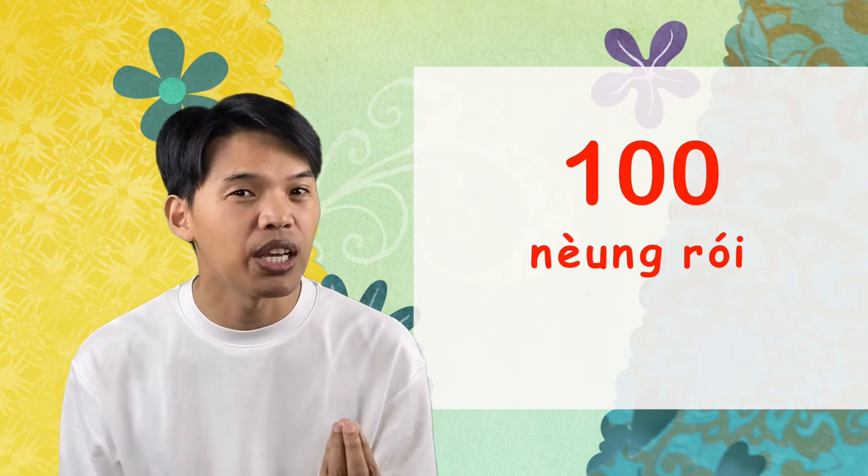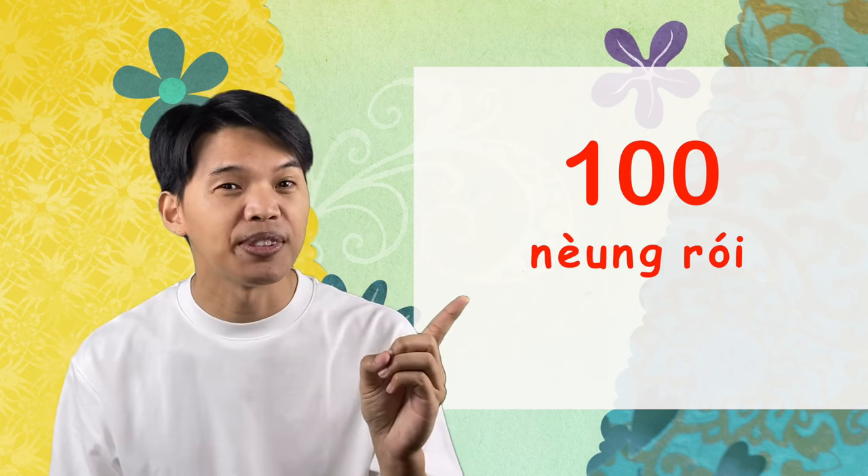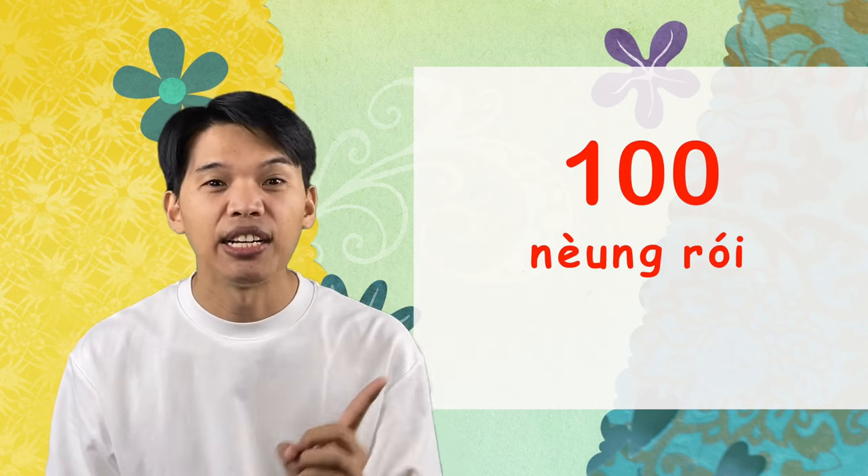Next let's count three-digit numbers. For 100 we say ร้อย — or หนึ่งร้อย. You have to roll your tongue a little bit because it's an 'r' sound. ร้อย. หนึ่งร้อย.